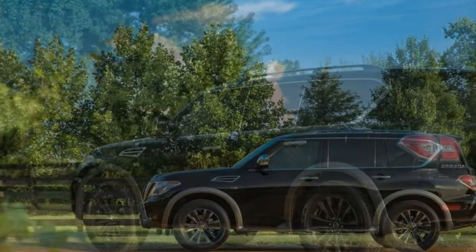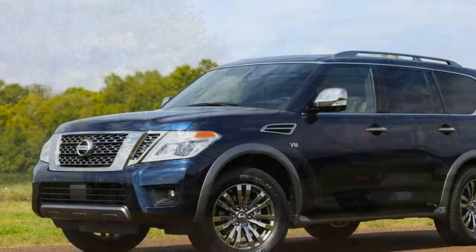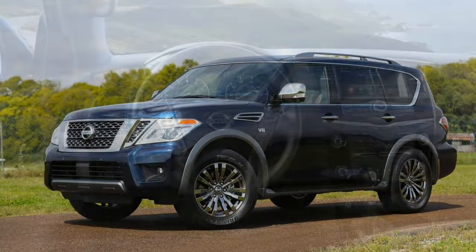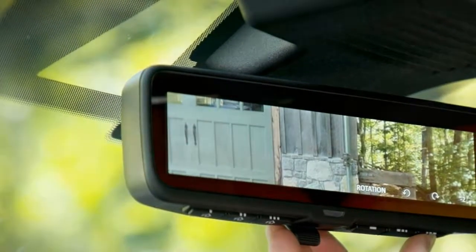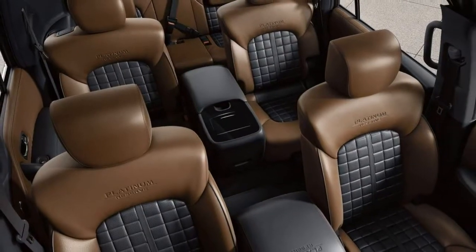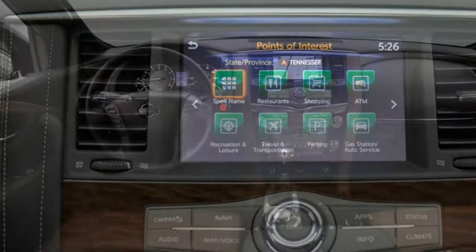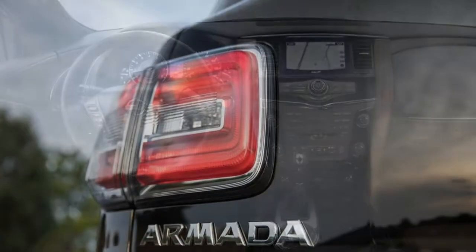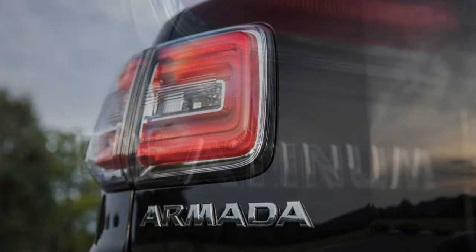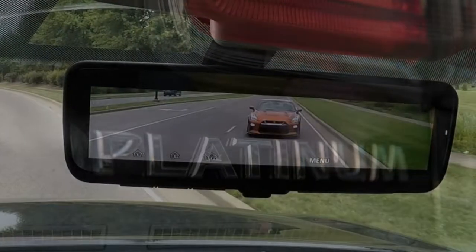The supportive front and middle-row seats are nicely sculpted with generous padding. The heated and cooled front seats work like gangbusters, but the setting is hard to interpret at a glance, especially at night. Middle-row seats have their own heaters. The flattish third row is still above average. The Armada rides quite smoothly, and its suspension is well calibrated to resist float, heave and other boat-like motions. It handles bumps and potholes well — much better than the last Infiniti QX80 we drove — helped by its 20-inch wheels instead of the 22s found on the Infiniti.